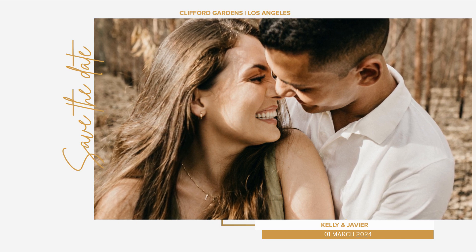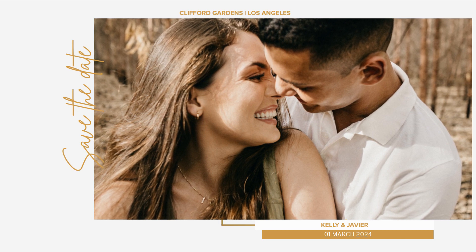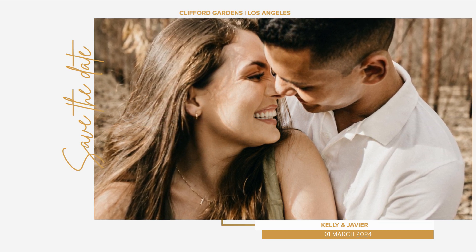1. Define the date and venue. Choose a romantic date that is meaningful for both of you. Decide on a venue that reflects your relationship or has sentimental value.